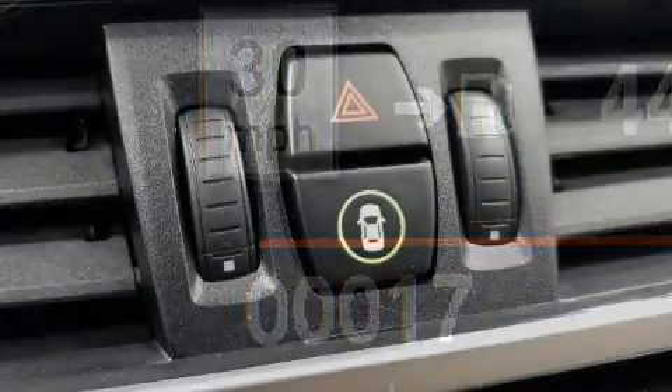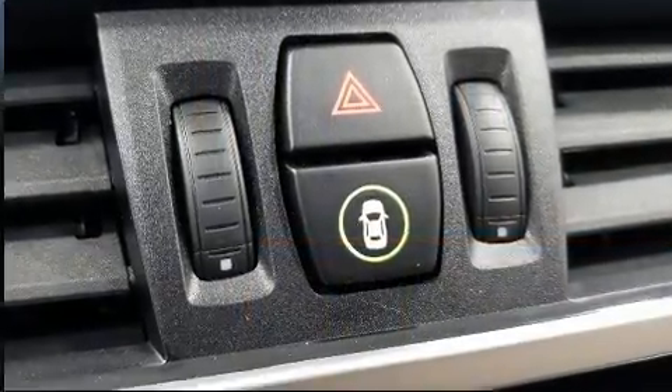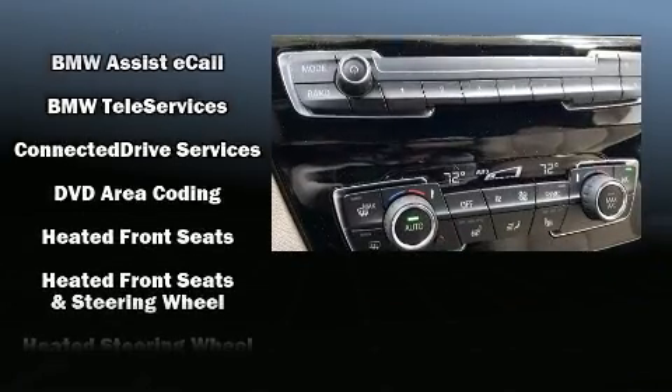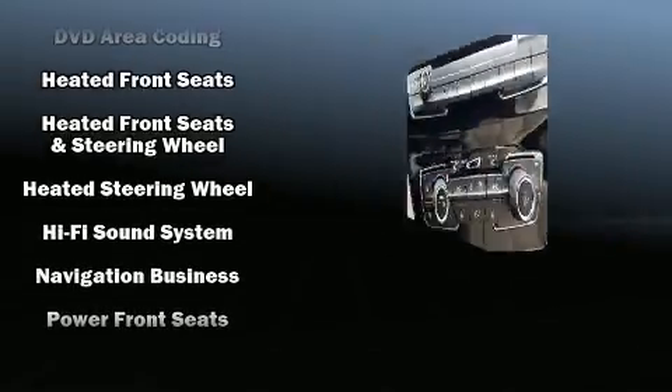All of the premium features expected of a BMW are offered, including one-touch window functionality, a power seat, a power liftgate, a roof rack, rear wipers, and a split folding rear seat.